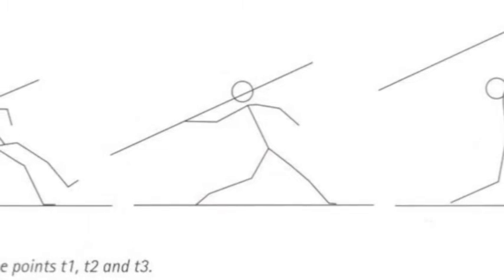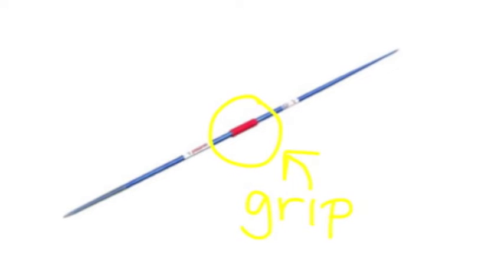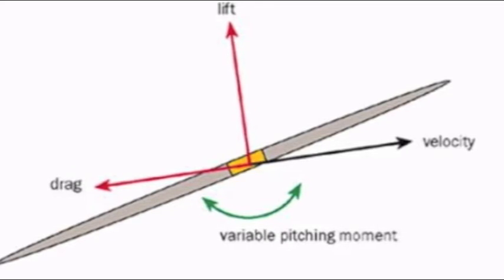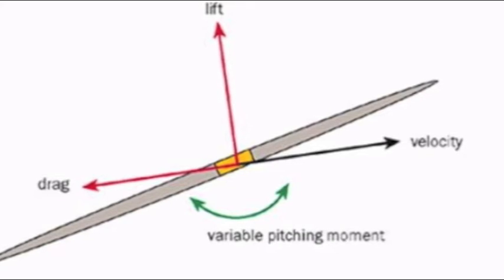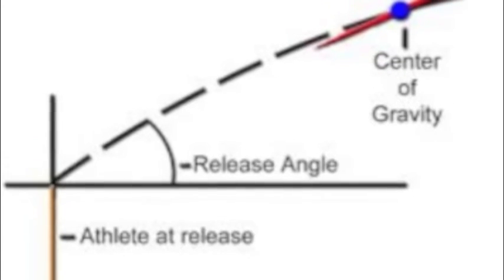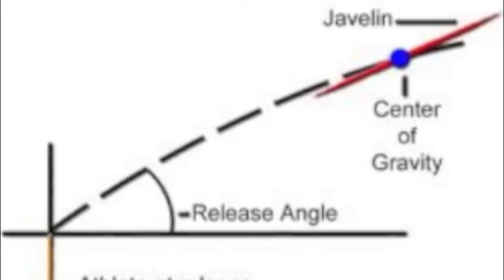Here are some of the basics of javelin throwing. The javelin is held by the grip, which is in the middle of the javelin and also where the center of gravity is — where the weight of the object is concentrated. The center of pressure is the aerodynamic force of drag and lift. Although wind speed and direction will change the optimal angle of release, most throwers will throw at a 40-degree angle, causing more lift and flight.